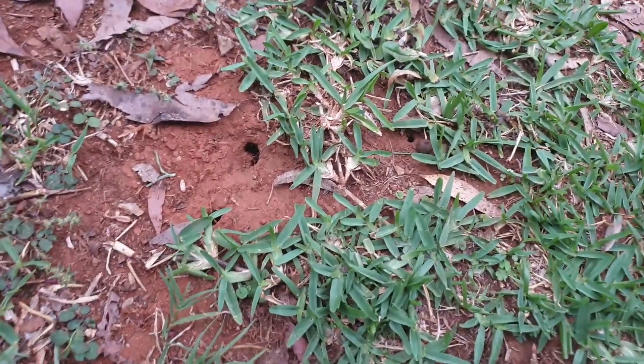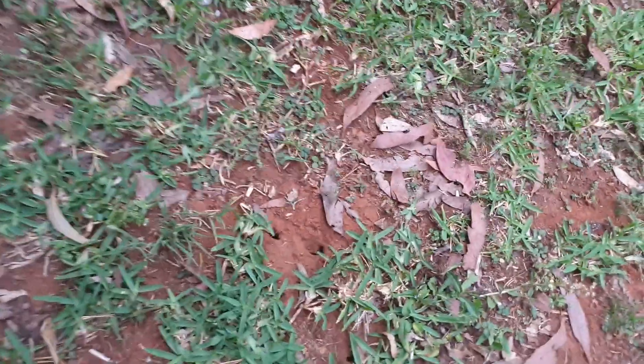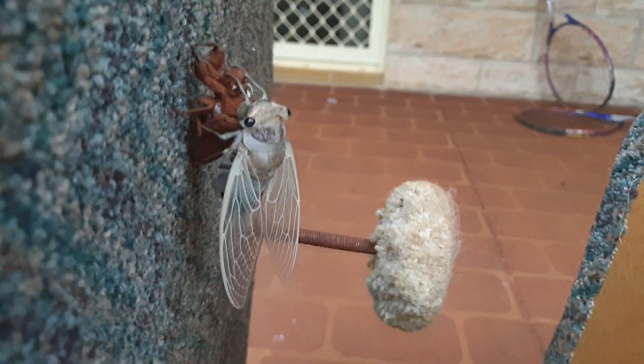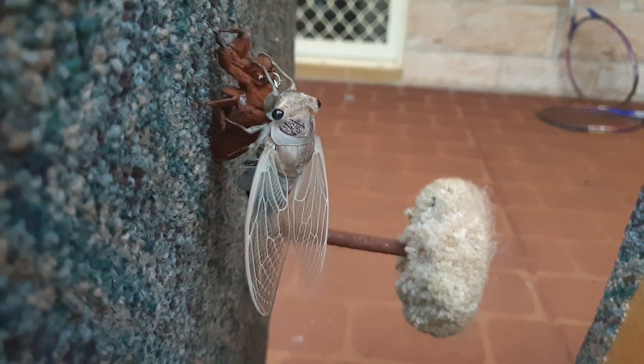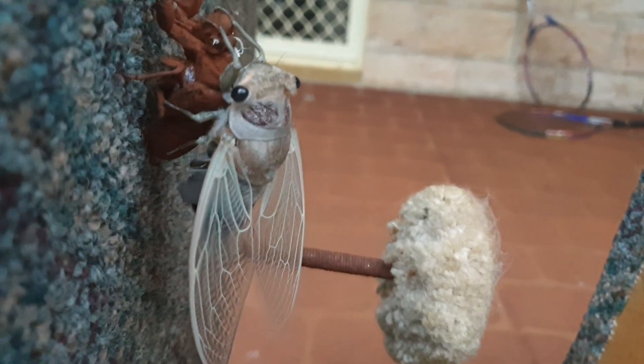I don't know — one of those holes. I think they leave bigger holes than that. Maybe it was that one. Look at him! Poor thing, I don't want to scare him. Man, that's just beautiful. Let's see how close we can get.